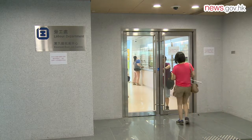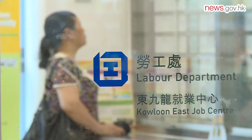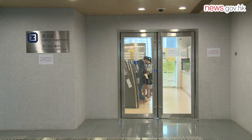There are also service counters for the Trade and Development Department, the Kowloon East Job Centre, and the Labour Relations Division, which serve the residents nearby.